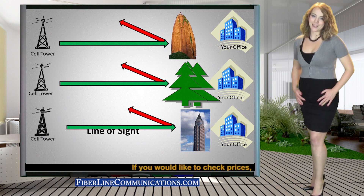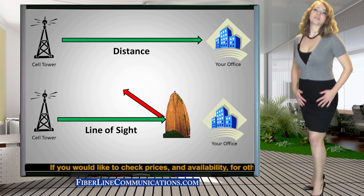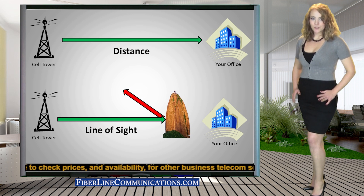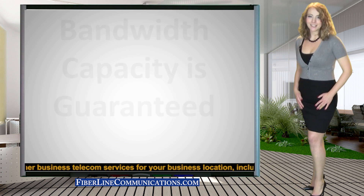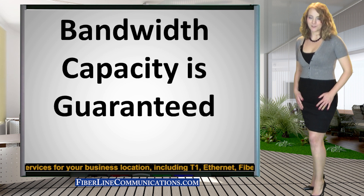or tall buildings, the bandwidth strength will be affected as well. Because many variables can affect potential bandwidth strength, it is nearly impossible to predict how much bandwidth can be provided for any given location. For this reason, a guarantee is provided by most wireless providers to ensure customer satisfaction.